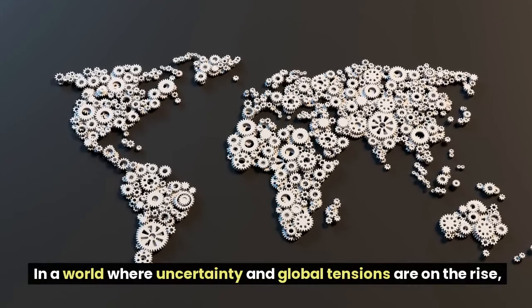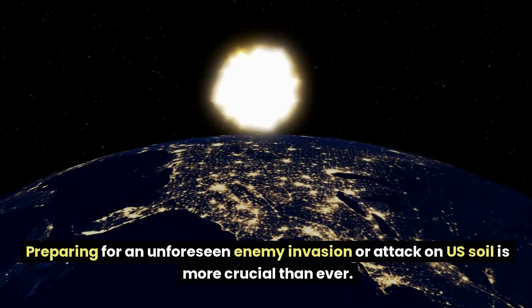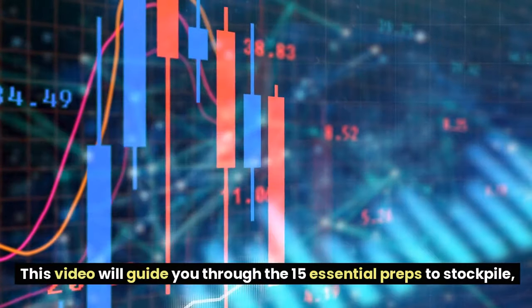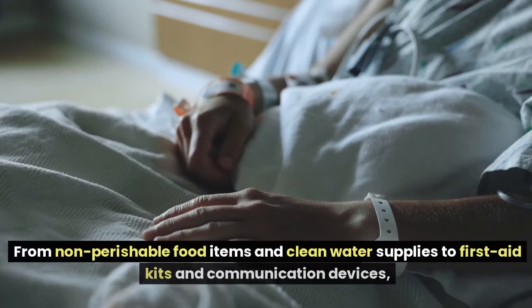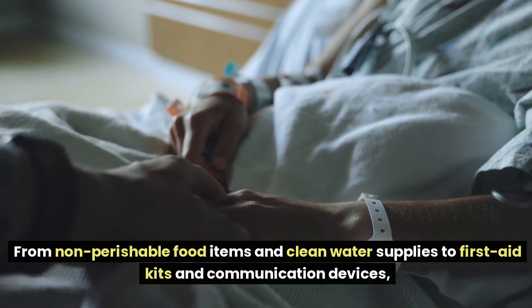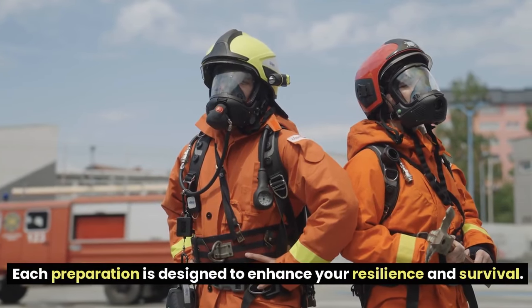In a world where uncertainty and global tensions are on the rise, preparing for an unforeseen enemy invasion or attack on U.S. soil is more crucial than ever. This video will guide you through the 15 essential preps to stockpile, ensuring you and your loved ones are ready for any scenario. From non-perishable food items and clean water supplies to first aid kits and communication devices, each preparation is designed to enhance your resilience and survival.